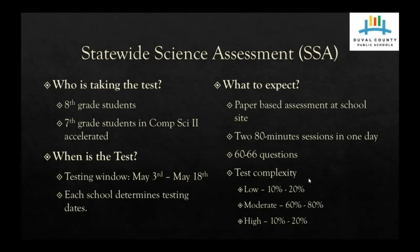There are different levels or complexities to the questions: low complexity, moderate complexity, and high complexity questions. Most of the questions on the 8th grade statewide science assessment will live in the moderate range. Low-level questions are usually one-step questions. Moderate questions are going to take at least two steps. And high-level questions are going to take three or more steps to answer.